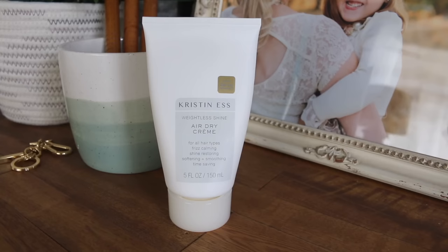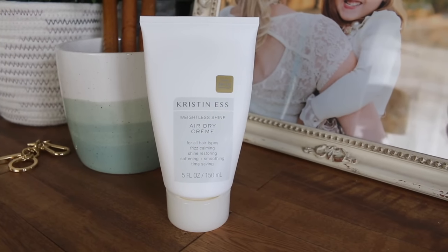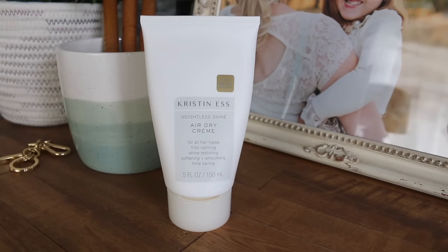The first product we have here is a Weightless Shine Air Dry Cream by Kristen S, whose products are gaining a ton of momentum. This is an air dry cream for all hair types — it's frizz calming, shine restoring, softening, and smoothing. Basically you get out of the shower, towel dry your hair a little bit, and when it starts to get its natural wave or texture you apply this cream. My favorite thing about it is it's time saving.